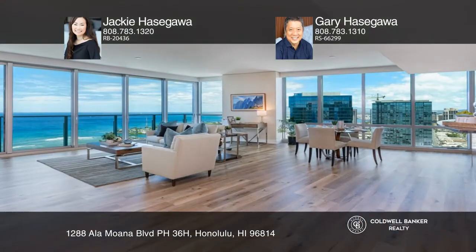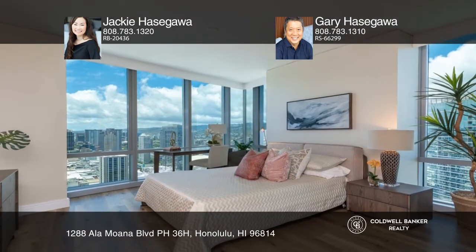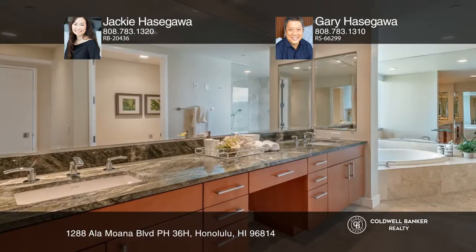Enjoy panoramic, sweeping ocean and mountain views from this premier penthouse in the Hokua. This luxury three bedroom, two and one half bath unit sold in record time with multiple offers.